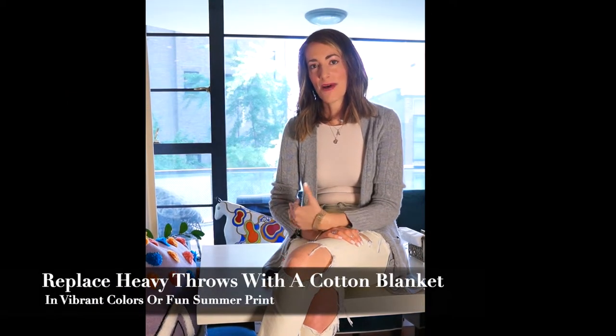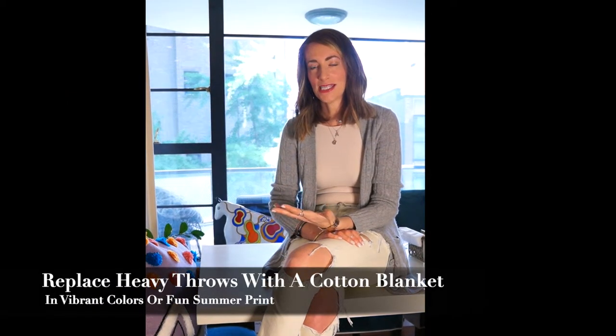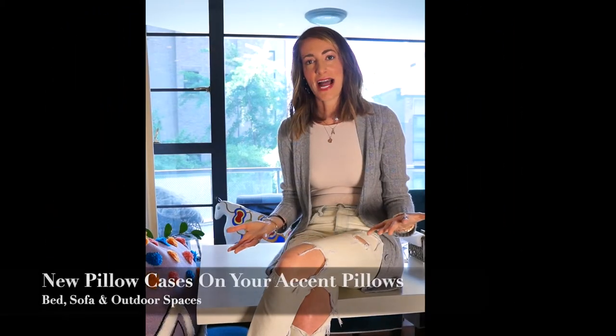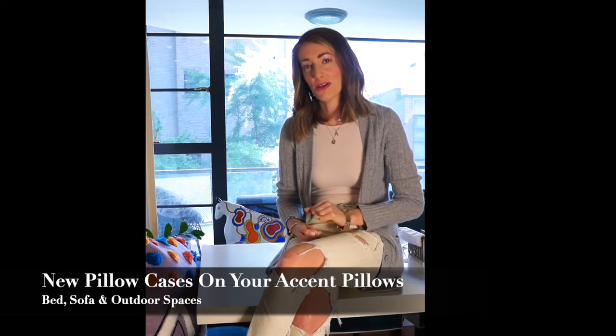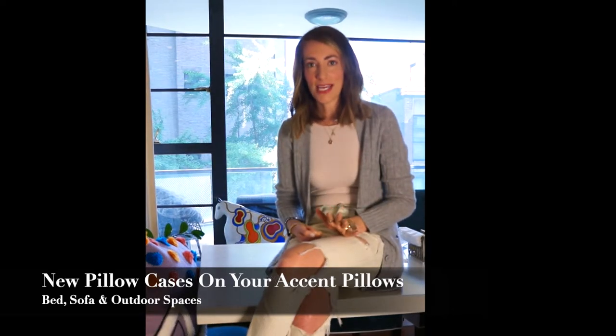You can replace those wool and cashmere throws with a fun, vibrant color or print in a cotton fabrication. You'll still have something to wrap yourself in when you watch movies and binge-watch shows. You can also change out your accent pillows — simply buying new pillowcases is a great way to make a small change. It's low investment and packs a punch.